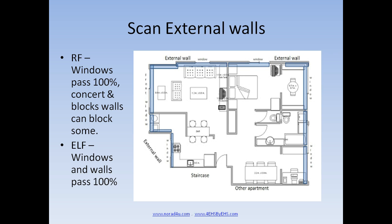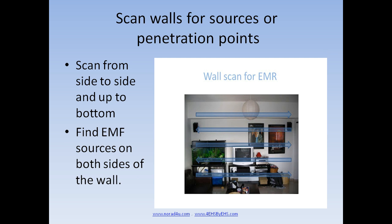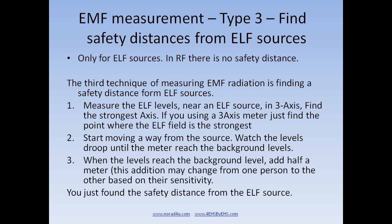When you scan the walls for penetration points, keep in mind that windows pass all RF radiation while brick and concrete walls block most of it. On the other hand, ELF magnetic fields pass through most building materials. When searching for sources or penetration points on a wall, scan from the upper left to the right, then down by 50 cm, then back to the left, continuing until the whole wall is covered. Remember, when you get close to a source or penetration point, the level will go higher. The third technique is finding a safety distance from an ELF source.